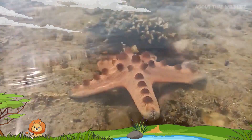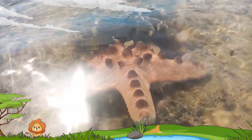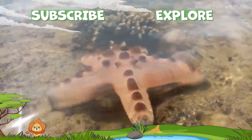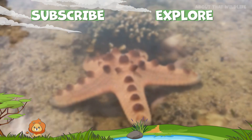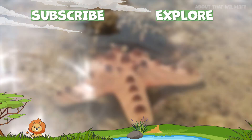Starfish are truly one of the most amazing creatures in our oceans. Their unique physiology, extraordinary regeneration abilities, and unusual eating habits set them apart in the animal kingdom. And now you know about that starfish.